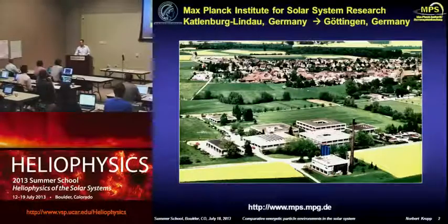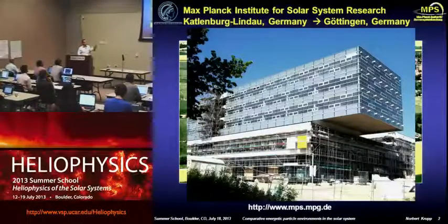We are going to move to Göttingen by the beginning of next year, and this is our new building. It's nearly ready, and we are looking forward to moving to the new site, which is much closer to the university environment.